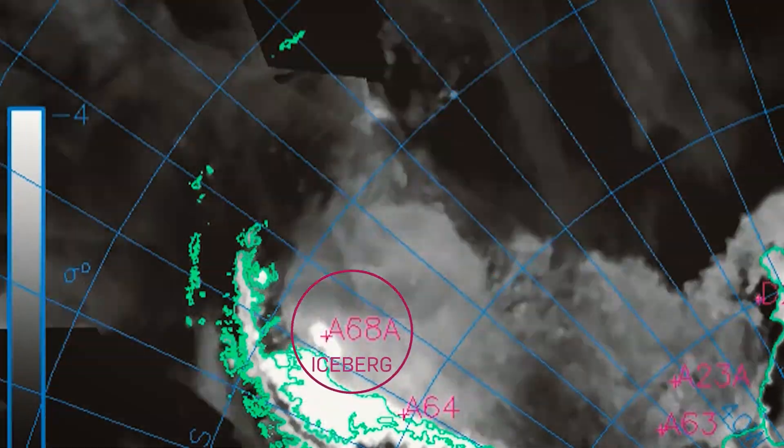It's BYU students that do the actual tracking of the icebergs. They create a database of these icebergs that we provide to scientists, who use them for a variety of research and navigation purposes.